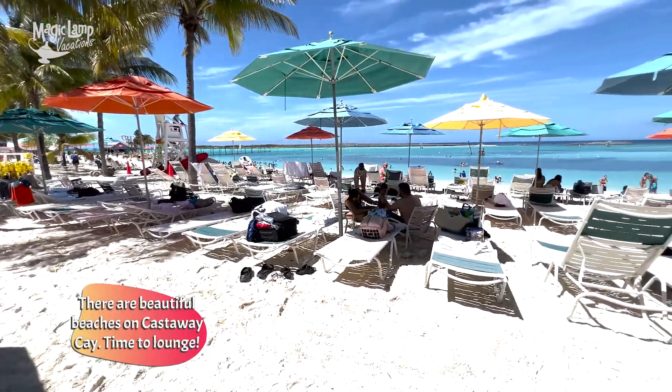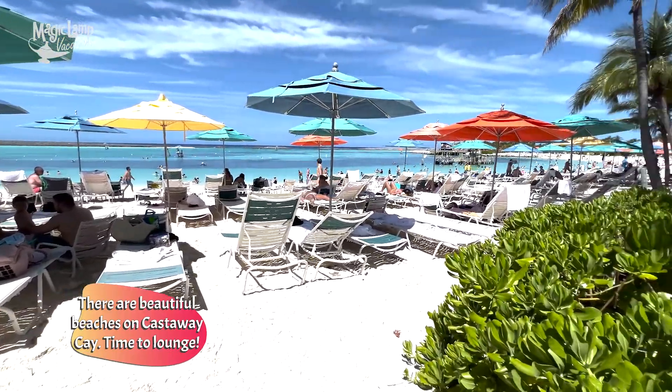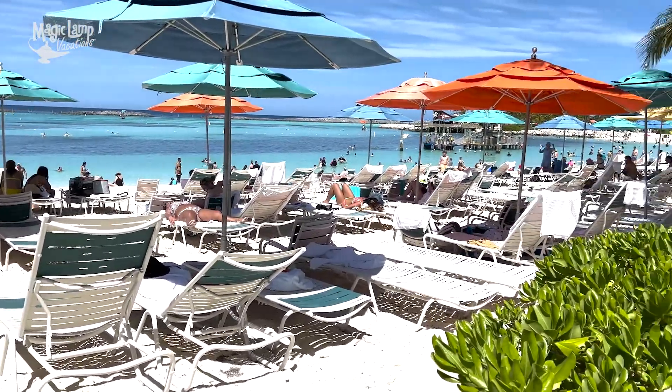One of the best things you can do while visiting Castaway Cay is just grab a lounge chair underneath an umbrella and lay out in the sun and relax, because you are on vacation. If you're an adult, you can also go to Serenity Bay, which is the adults-only beach on Castaway Cay. But there's nothing better than just laying out in the sun and relaxing.